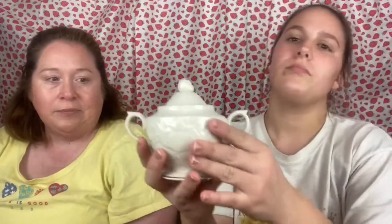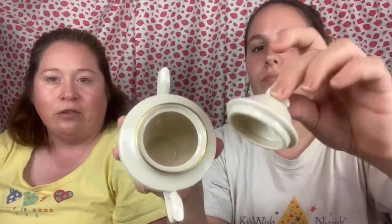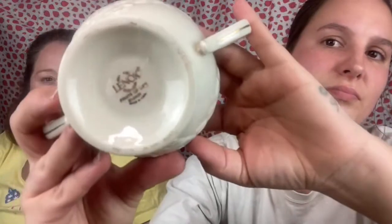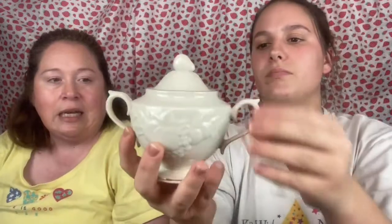Next we have a sugar bowl from Lenox — it has the lid with a little strawberry on top. There's the Lenox stamp on the bottom. It's just a lone sugar bowl — maybe somebody out there is looking for a replacement.